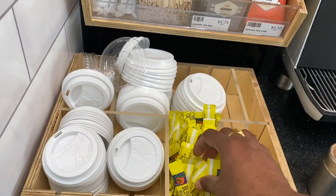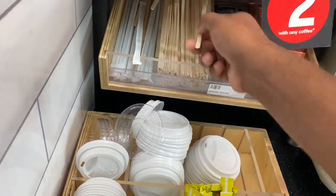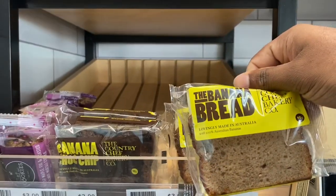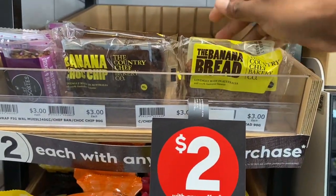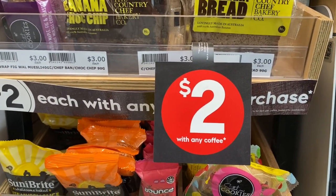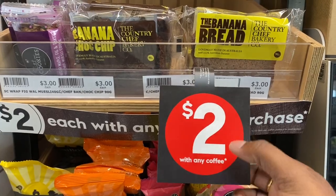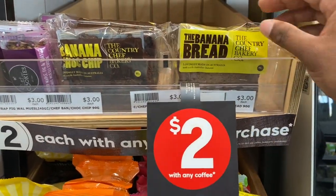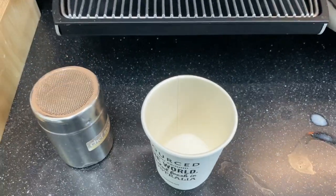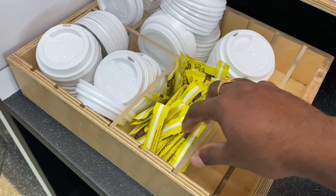Here are the sugar packets. There is a lid, and there is a stirrer. There is a mixture machine. Banana bread is also available — each one is three dollars. I am going to add two dollars to the machine.